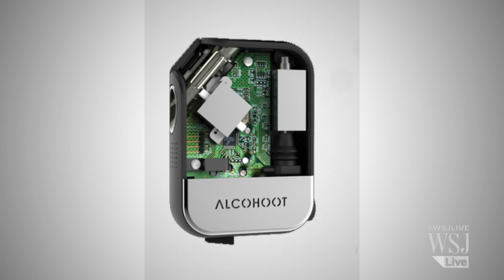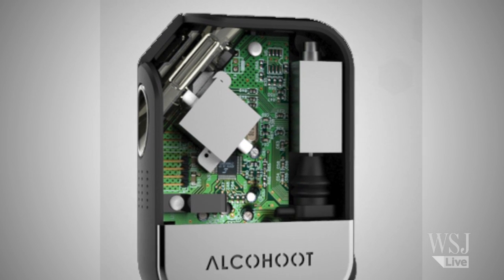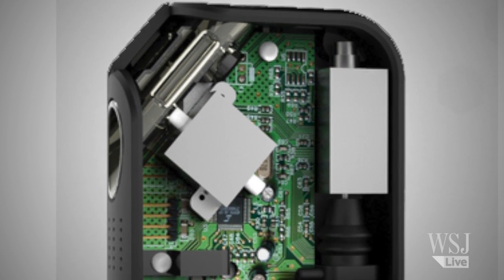What technology is that? They're called fuel cell sensors. They measure a chemical reaction that takes place inside the breathalyzer when a person breathes into it.